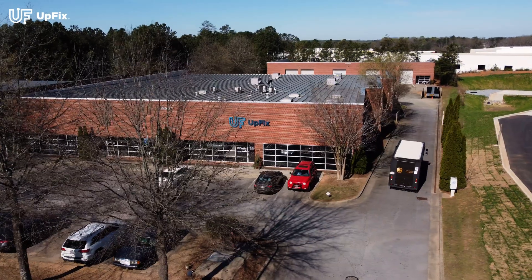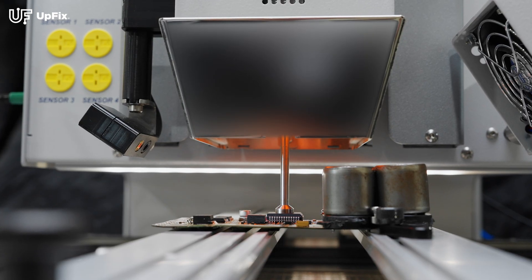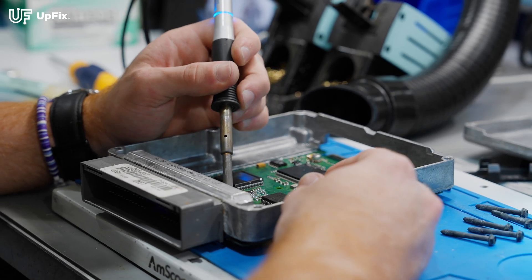When you've completed placing your order online, carefully pack your part and send it in. Our certified UpFix repair technicians will repair your part and keep you up to date during each step of the repair process.